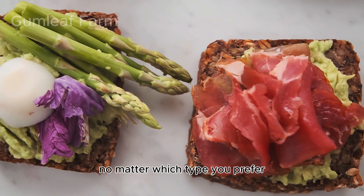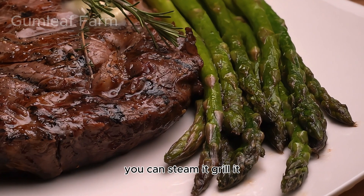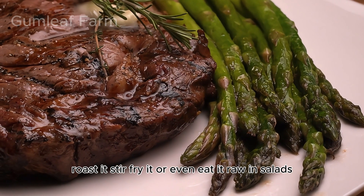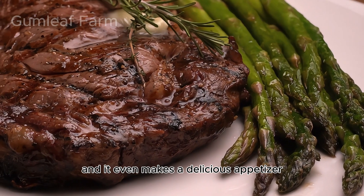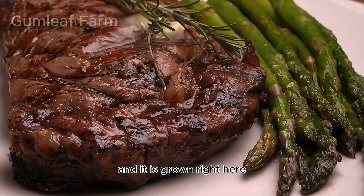No matter which type you prefer, asparagus is incredibly versatile in the kitchen. You can steam it, grill it, roast it, stir-fry it, or even eat it raw in salads. It's a perfect side dish, a great addition to soups and stews, and it even makes a delicious appetizer. It's a nutritional powerhouse and a culinary star — and it is grown right here.